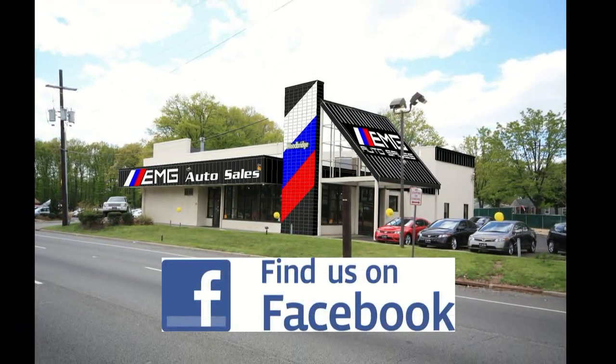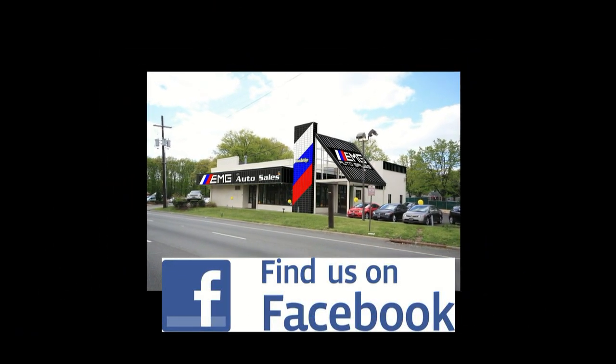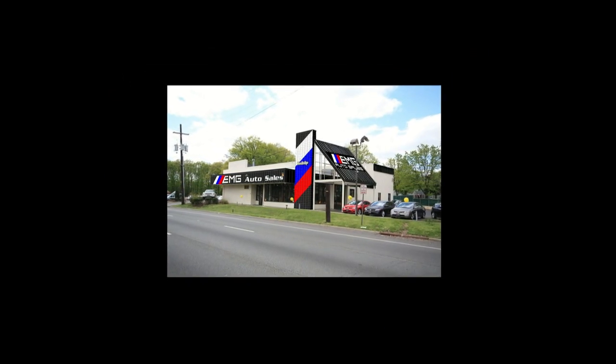Please visit us at 885 Route 1 South, Woodbridge, New Jersey, or call us at 732-527-0477.